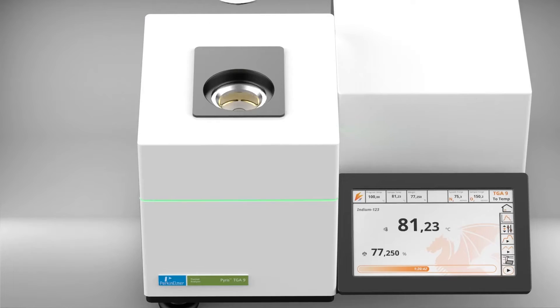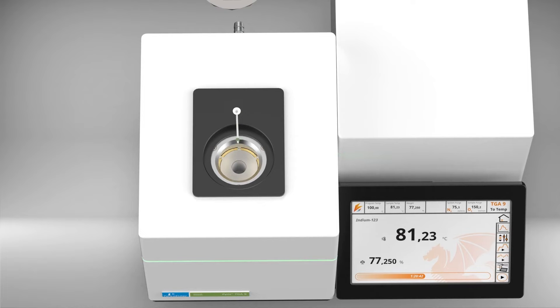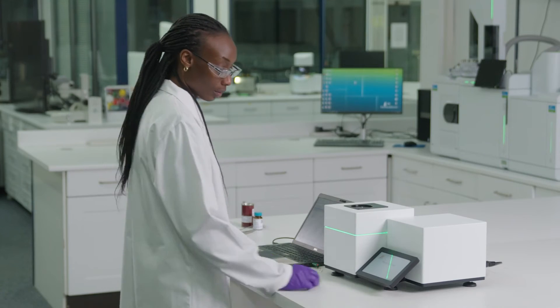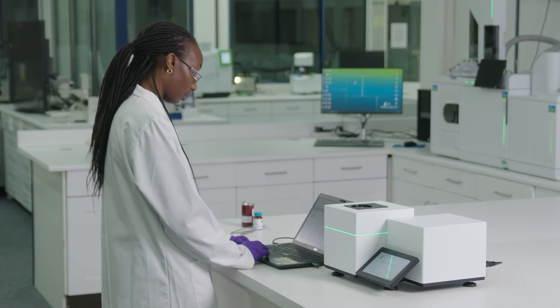It's all about having a robust direct temperature control within the system in order to get reliable, reproducible data. Every time you turn on the oven it goes to that exact temperature. Every time the sample burns off or decomposes, you want it to know the exact weight within that temperature.